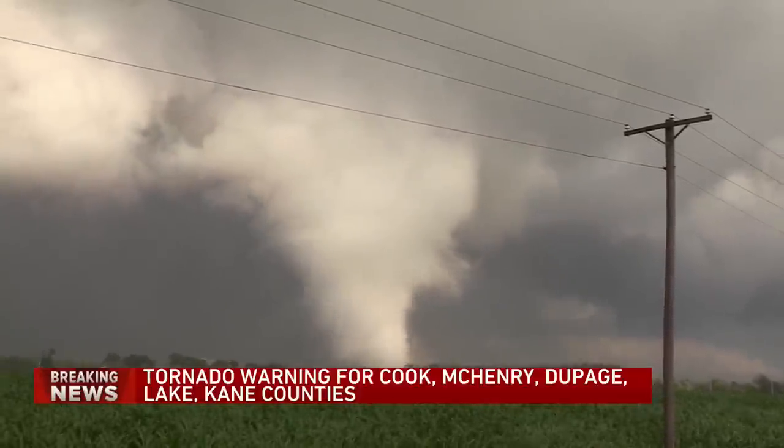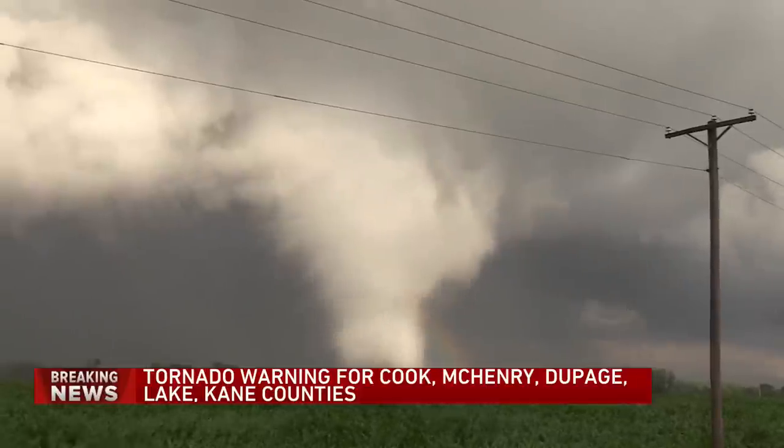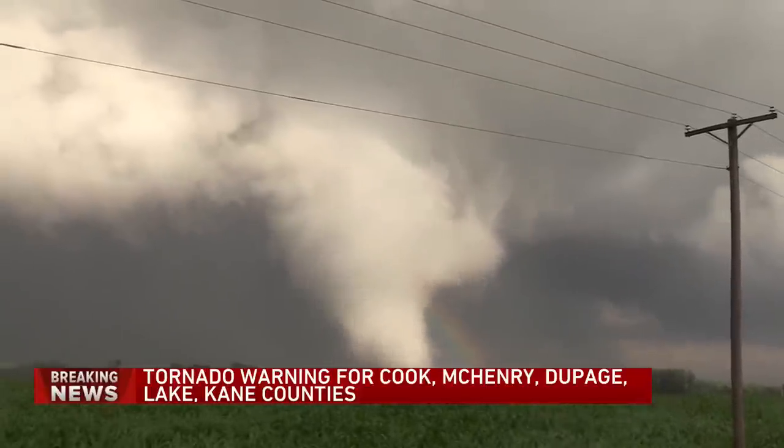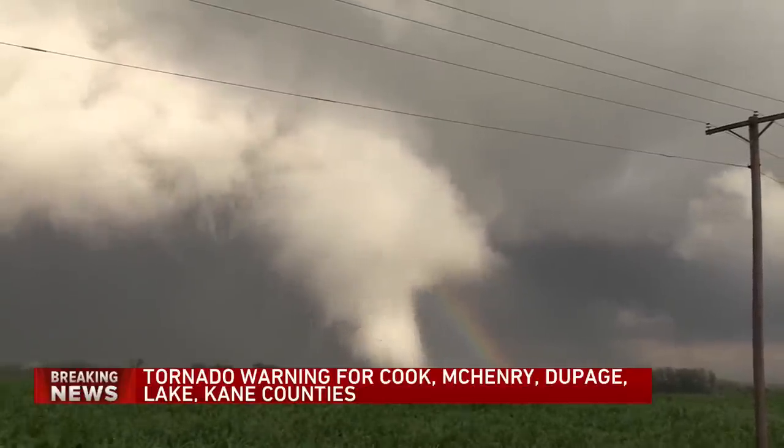If you look closely, you can see a rainbow in there — that's because there's water being tossed all over the place. This is not a normal severe weather event for the Chicago area.